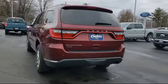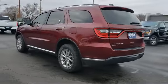ParkSense rear park assist with stop, trailer tow group, Bluetooth streaming audio, quick order package 23B, and much more.